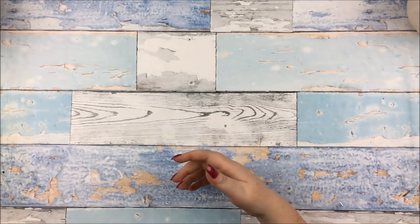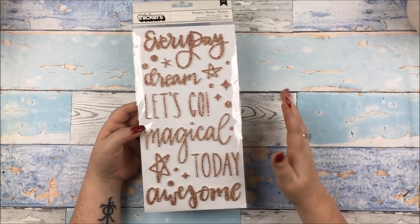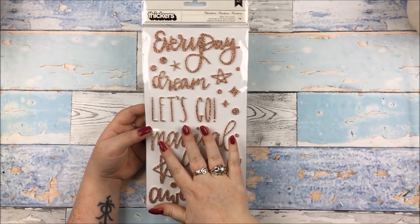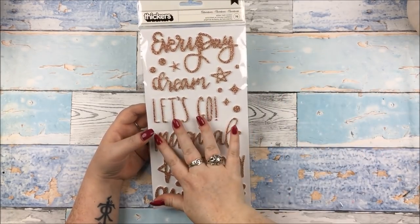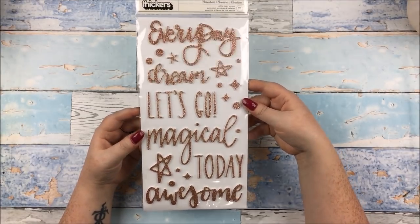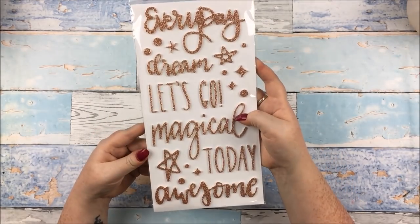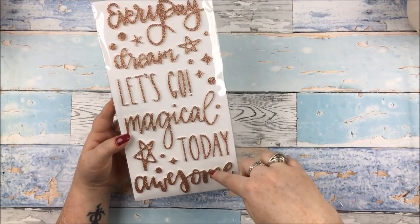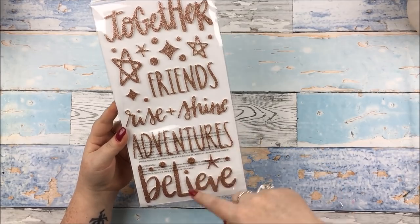The last pack of thickers are from Shimelle's new Head in the Clouds collection. That collection is not for me — no offence to anyone who likes it — it's just not for me. However I do like the thickers that are in it, and the alpha thickers as well, but Hey Little Magpie were out of stock of those so I just got the phrase ones. They are foam and they're a dark — I've heard people say copper glitter but I'm not sure, it could be dark gold. Lots of little flourishes, dots and stars, with words like 'everyday', 'dream', 'let's go', 'magical today', 'awesome', 'together', 'rise and shine', 'adventures', and 'believe'.